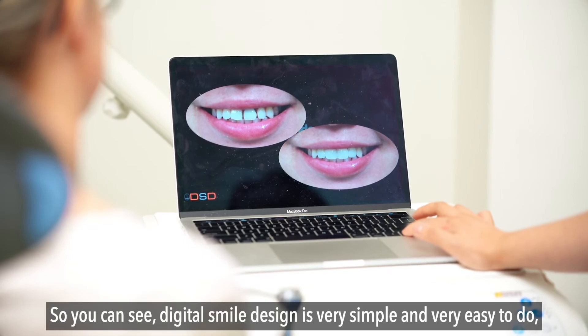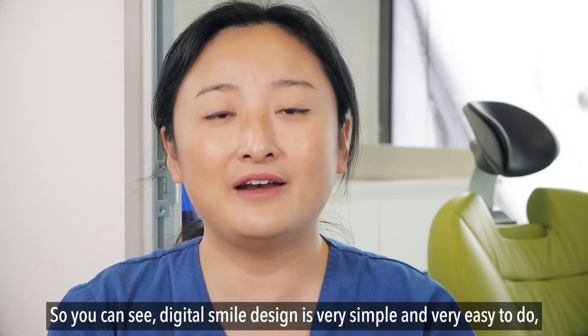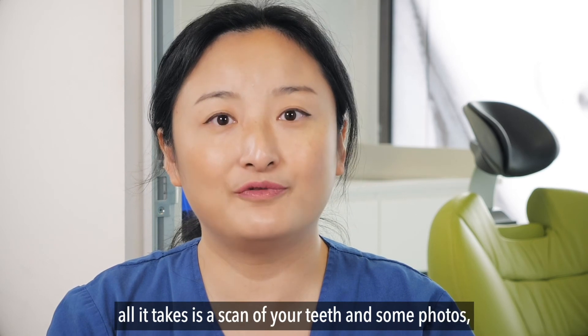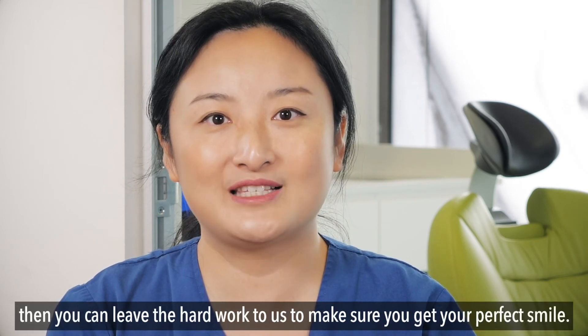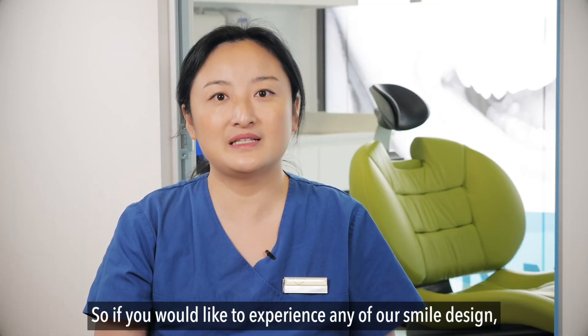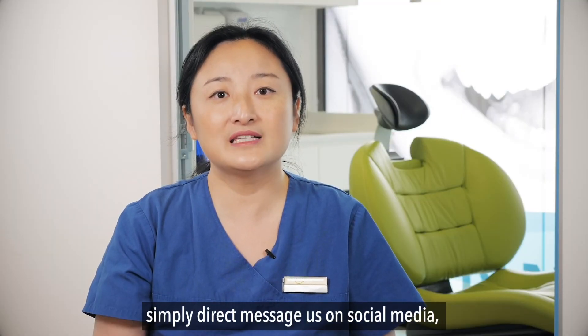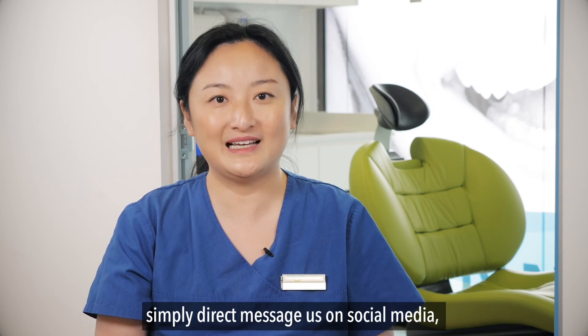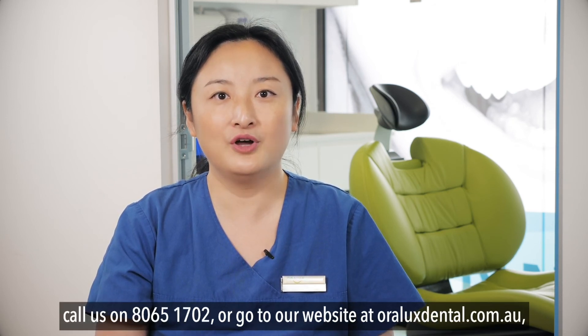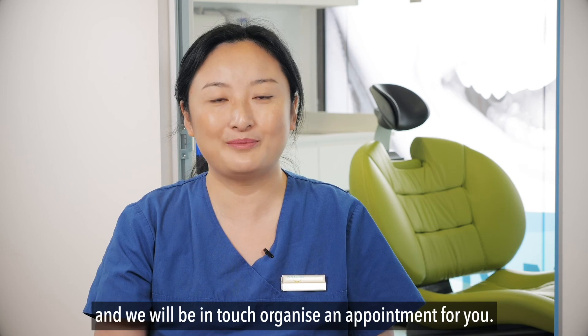Digital smile design is very simple and easy to do. All it takes is a scan of your teeth and some photos, then you can leave the hard work to us to make sure you get your perfect smile. If you'd like to experience a smile design, simply direct message us on social media, call us on 8065 1702, or go to our website at oraluxdental.com.au and we'll be in touch to organize an appointment for you.